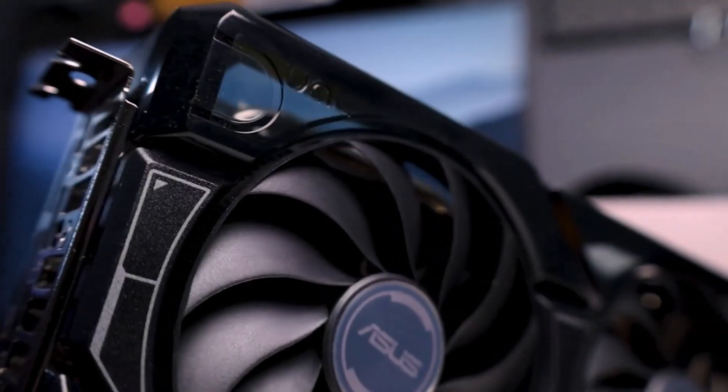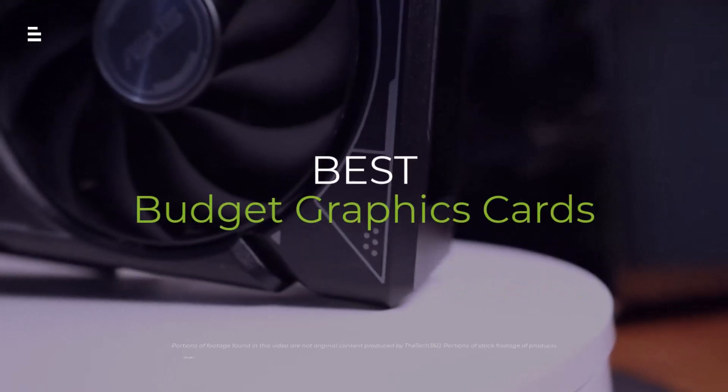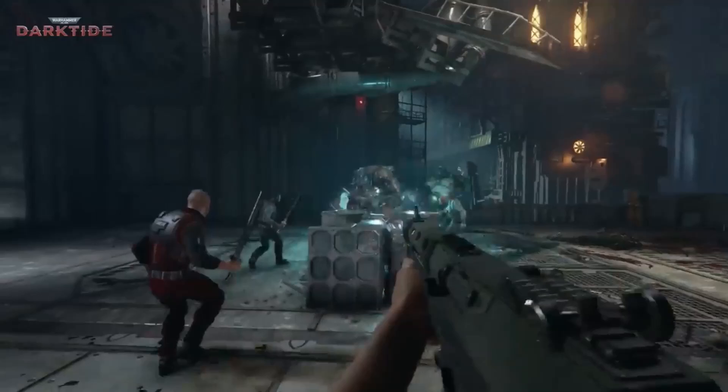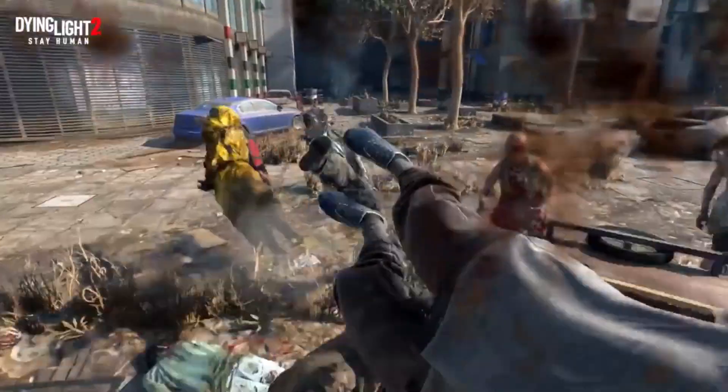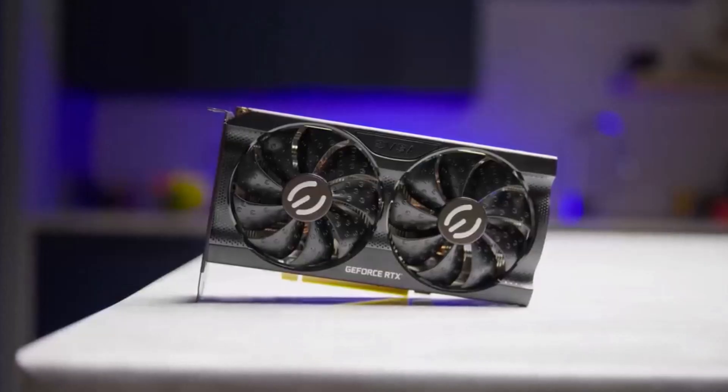Are you looking for the best budget graphics card to power your gaming rig in 2024? In this video, we'll dive into the top contenders, comparing performance, price, and features. Let's find the perfect card for your gaming needs.